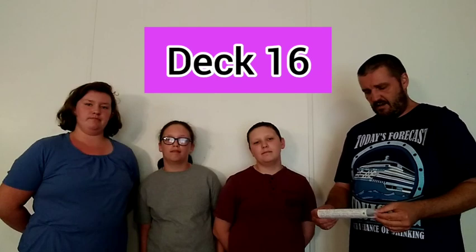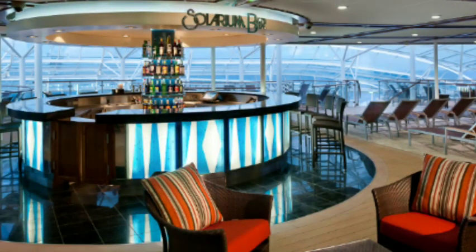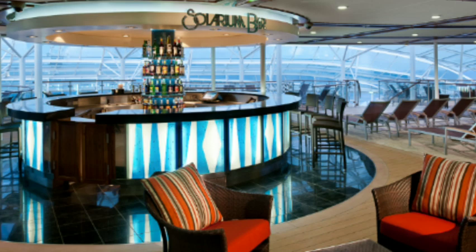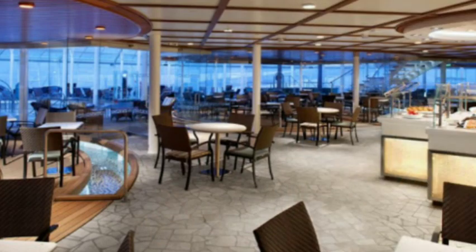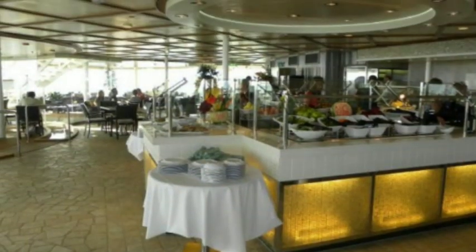On deck 16, we had the Solarium bar. I did go to the Solarium bar a couple of times just walking through, stopped, got a drink. Didn't spend a whole lot of time in there. It was a nice area, but it was also pretty hot a lot of the time, so we just kind of would walk through it — mainly if we were going to the bistro up there to get some lunch.